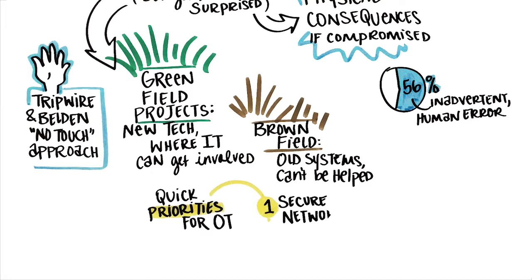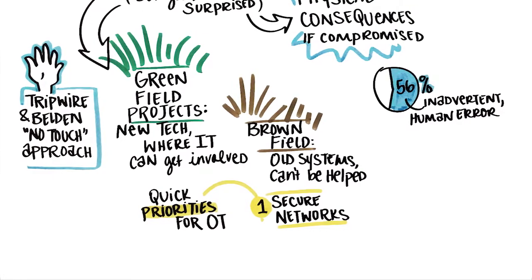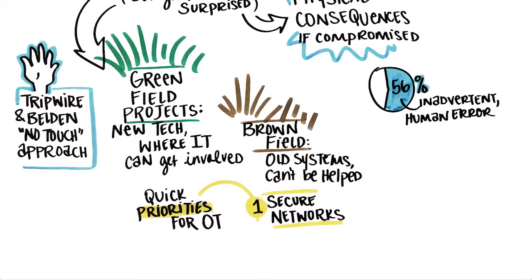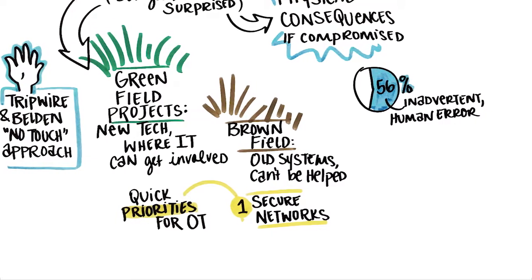One, secure the network. Plant engineers and IT professionals are equally concerned with attacks from external sources, as well as unintentional internal cyber incidents that disrupt availability. Focus on strengthening edge protections between plant and corporate systems.